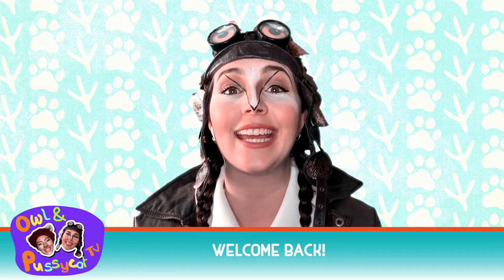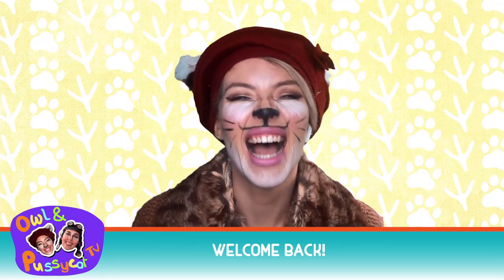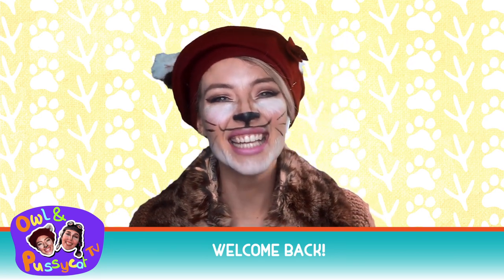Hi all you hoot hoots and kittens, it's Owl and Pussycat. Meow! We have a great show for you today on Owl and Pussycat too.